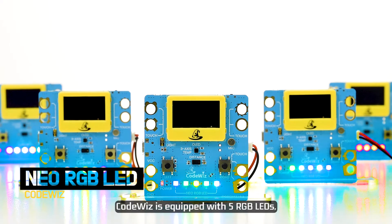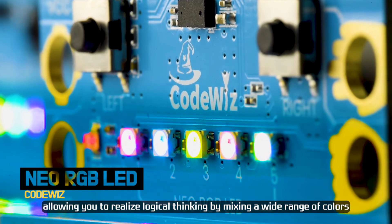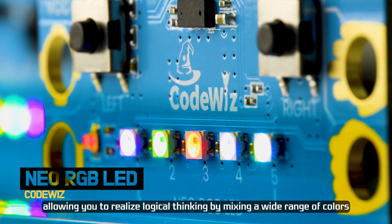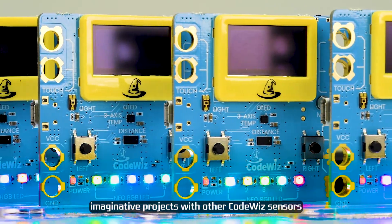CodeWiz is equipped with 5 RGB LEDs allowing you to realize logical thinking by mixing a wide range of colors. In addition, you can create many more fun, imaginative projects with other CodeWiz sensors.